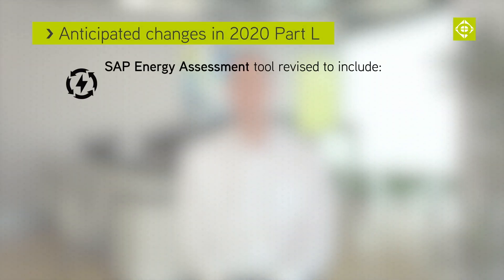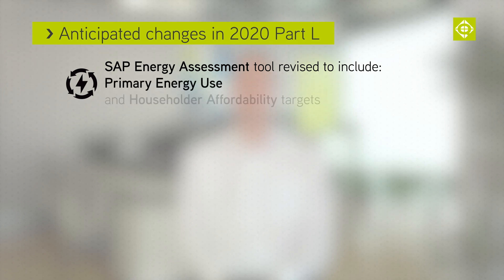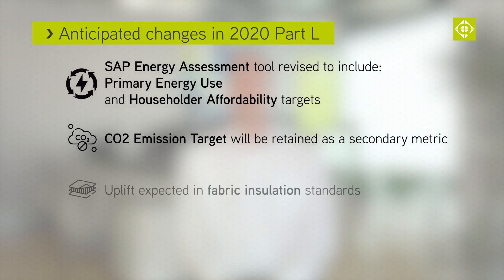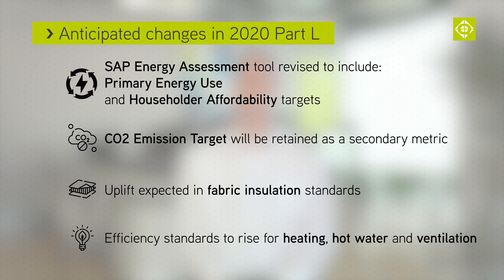We expect to see a few main changes in the 2020 Part L that will be a stepping stone towards the 2025 regulations. These changes will only apply to new build dwellings. They are: the SAP energy assessment calculation tool will be revised to include primary energy use and household affordability targets; CO2 emission target will be retained as a secondary metric; and uplifting fabric insulation standards and efficiency standards for heating, hot water, and ventilation systems.